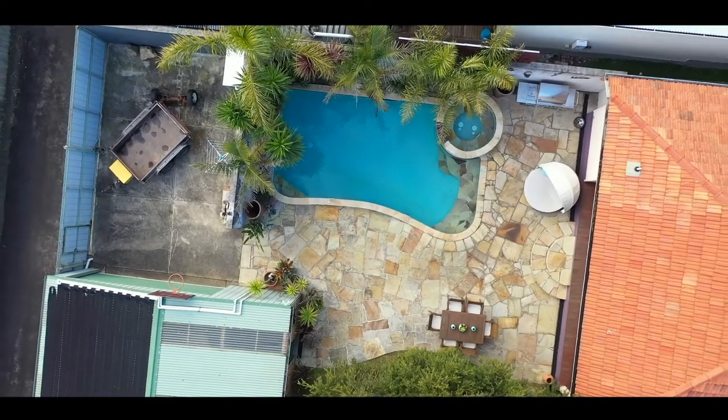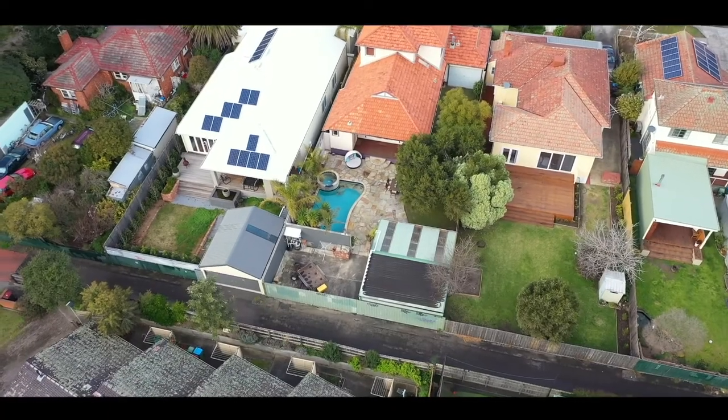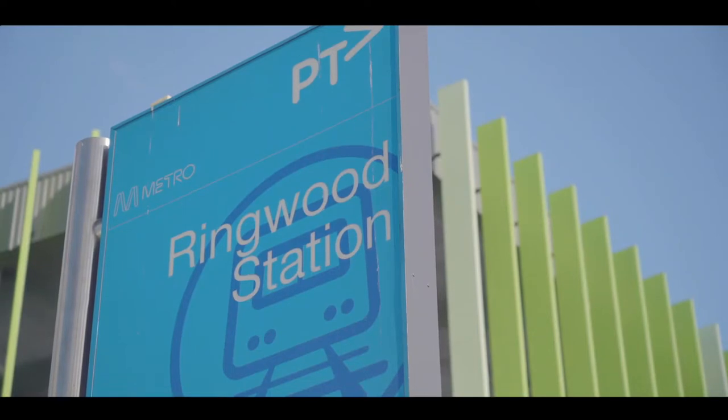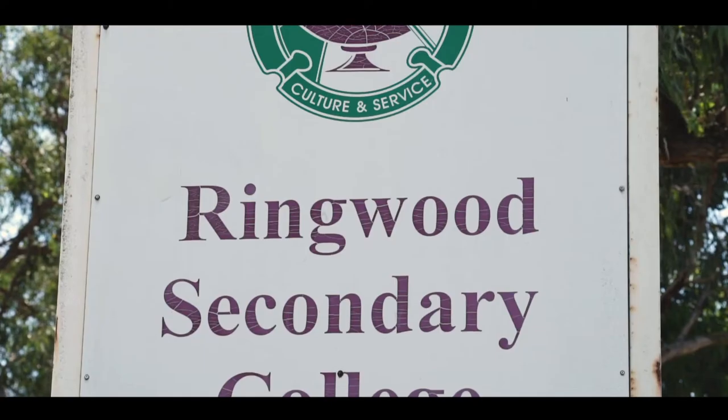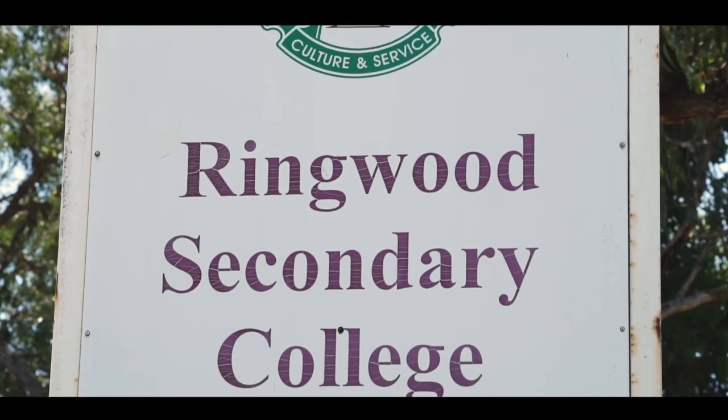Situated in an ultra-convenient location, you're only a brief walk to Ringwood railway station, Eastland shopping centre, and Aquinas — and you're also within the Ringwood Secondary College zone.